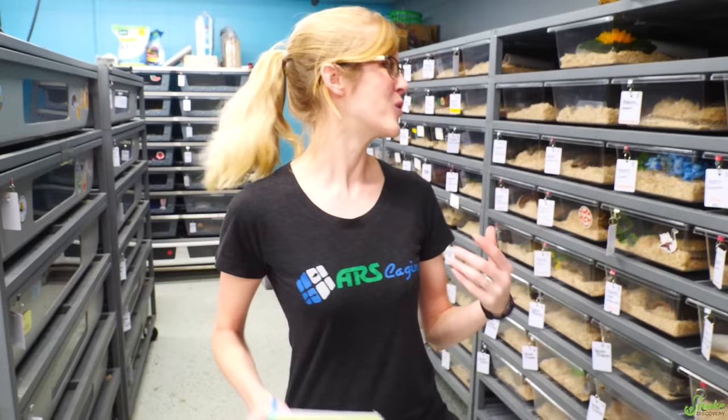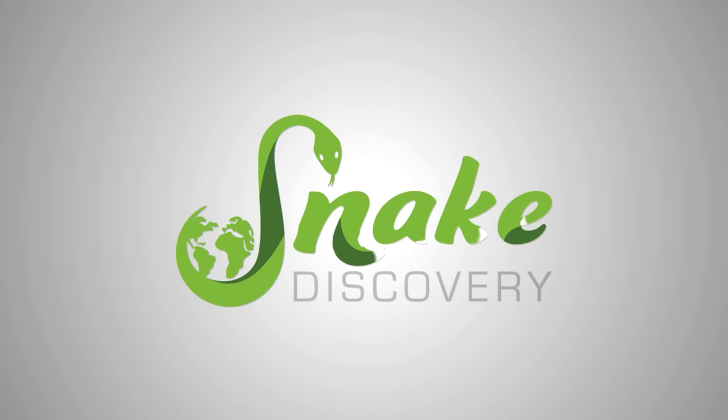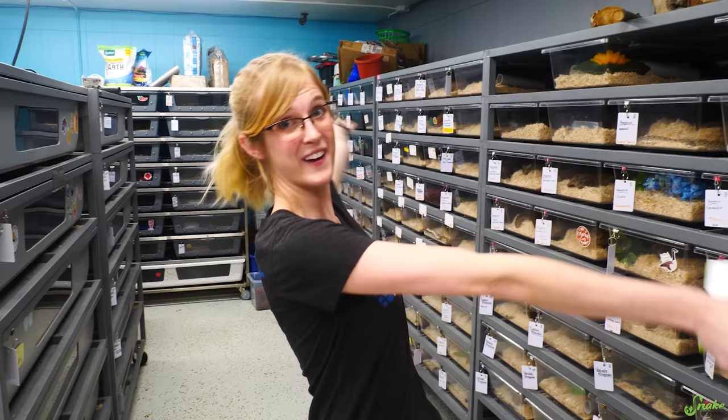A lot of you have been waiting for this and asking for this, and it is finally here today. We are gonna show you how we answer our emails. Just kidding — today is the annual pairing day with our breeders.